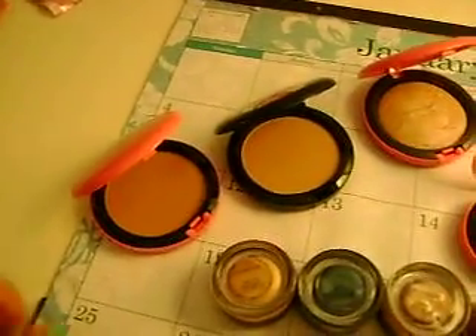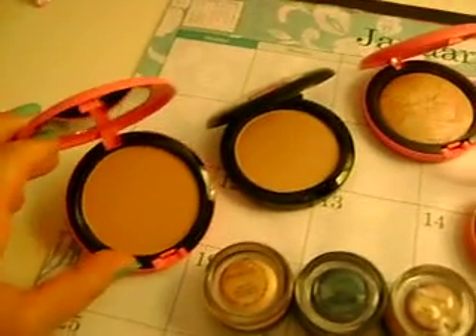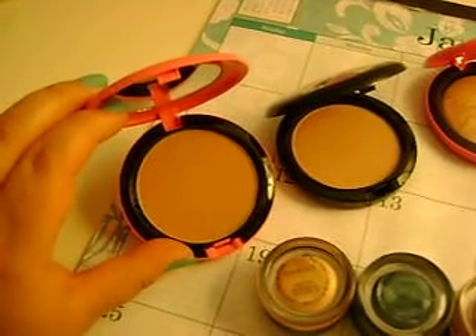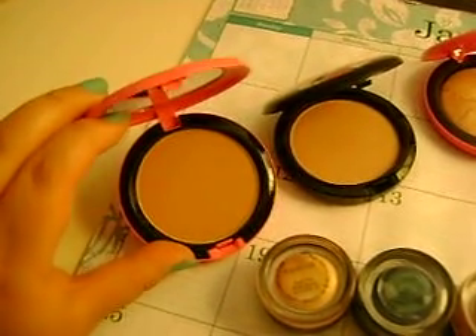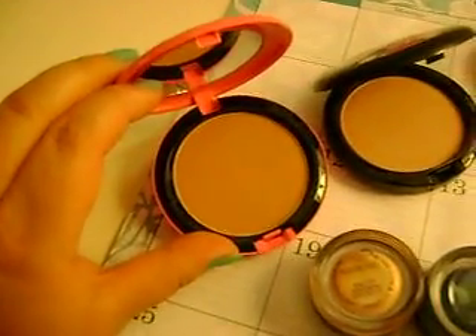The first thing I got from the CCO was a Heatherette Compact, and this one came in Smooth Harmony. It's kind of like a medium brown color. I could use this one for contouring.